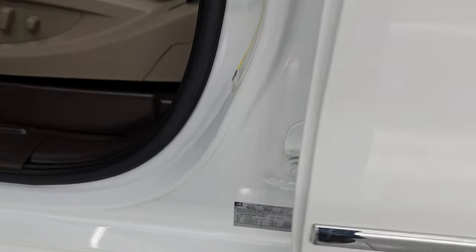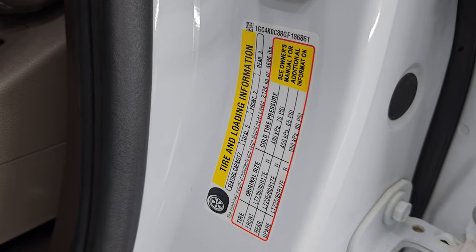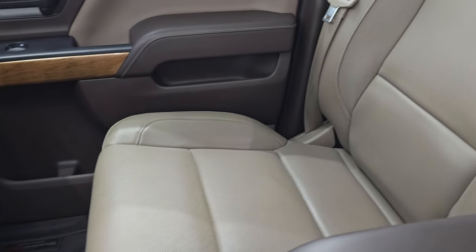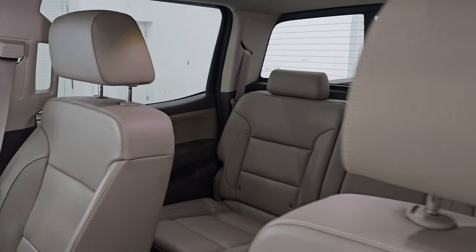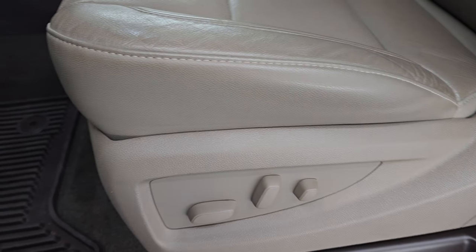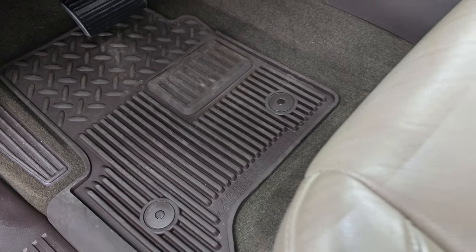Here is the VIN sticker — no Canadian trucks here. And then the tire and loading information sticker as well. Up front, the LTZ package gives you the same tan leather bucket seats — no rips, no tears on these seats, they are in fantastic condition. Smells very clean inside this truck. Both of these front seats are heated and cooled. You'll also get the factory all-weather floor mats up front.